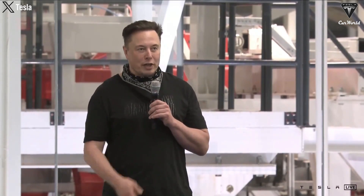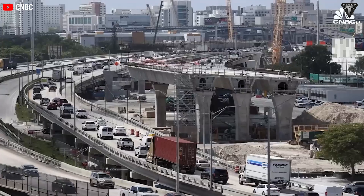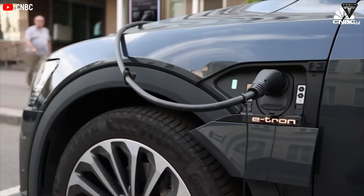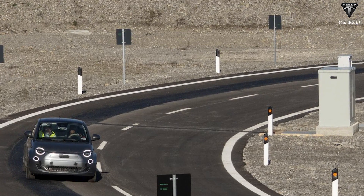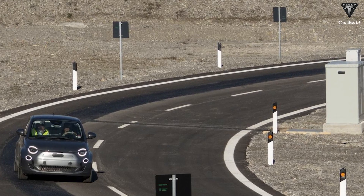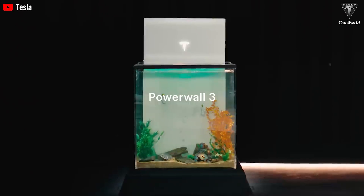Tesla also intends to increase its orders for 4680 cells from its suppliers. However, the automaker is known for keeping secrets, as it has not provided specific numbers. Many projects are being developed to encourage the transition to cleaner transportation, such as the first quarter-mile road in Indiana that can charge electric vehicles and heavy-duty trucks. For Tesla, the company has launched products that make it easier for consumers to afford living costs, such as the Powerwall 3 home energy storage system.